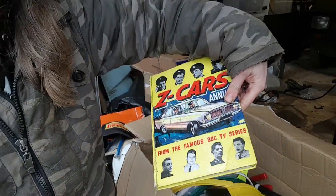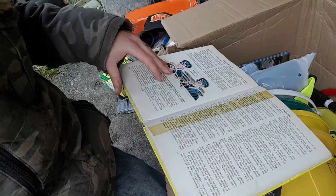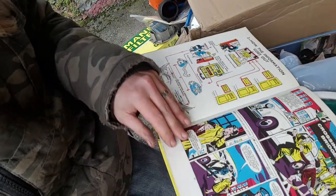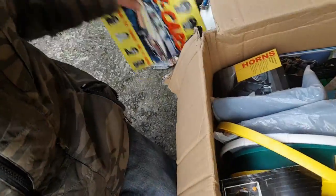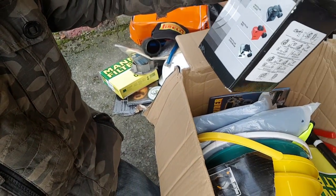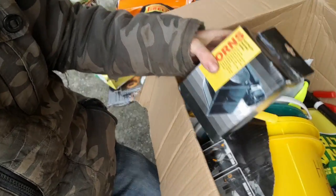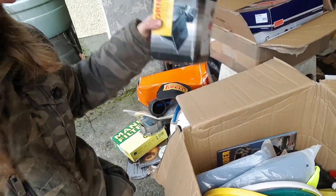Zed Cars annual. Wow. Oh yes, I like the sellotape repairs going on. That should keep me distracted for hours. What even is that? Oh, it's a horn. Well, if I feel the need for a big horn, I'd now have one.